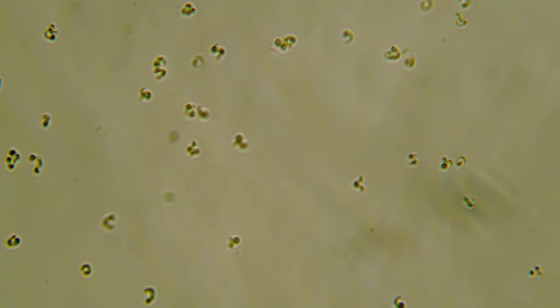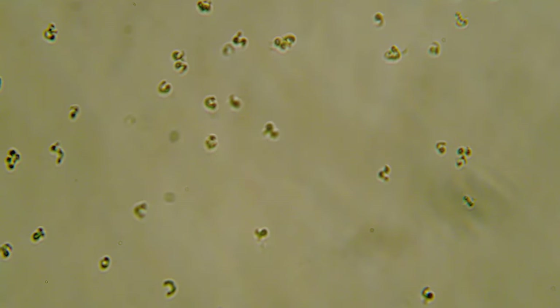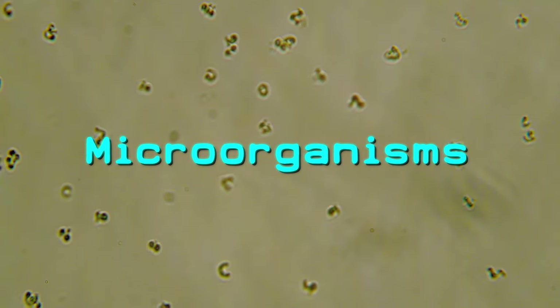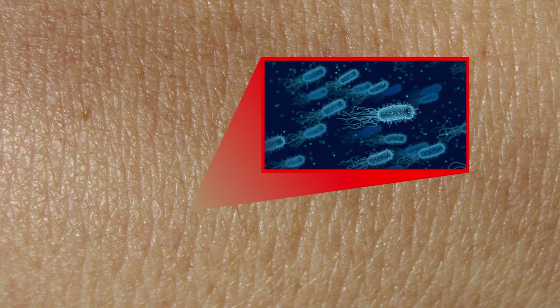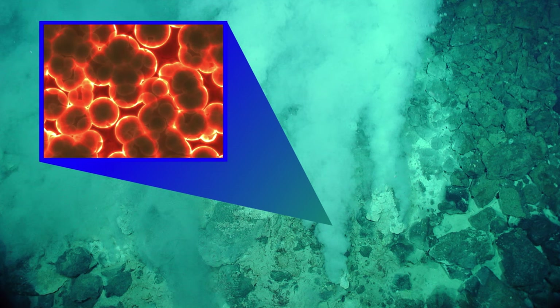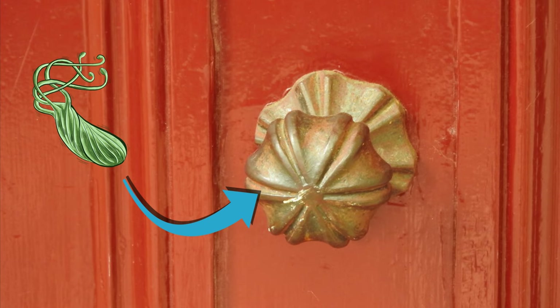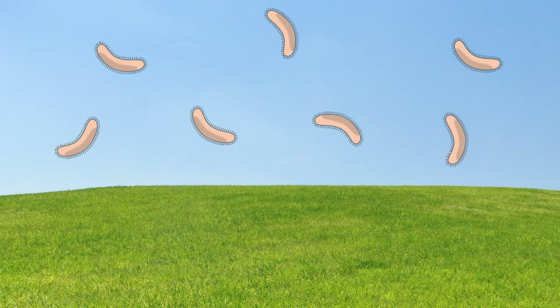It turns out that there is an incredibly diverse world of microscopic organisms that exist virtually everywhere you can imagine. They're living right on our skin, they're lurking in deep sea hydrothermal vents, they're in the soil in our gardens, on doorknobs, in our mouths and stomachs, and even in the air that surrounds us.